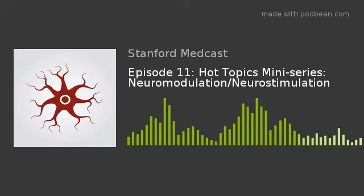TENS availability has exploded — you can now go to Walgreens or large pharmacy chains and pick up a TENS unit. There are also newer external stimulators, like vagus nerve stimulators, which have been used for chronic headaches, chronic migraines, and even depression. There's a lot of ongoing innovation in this space.